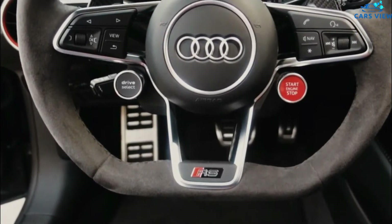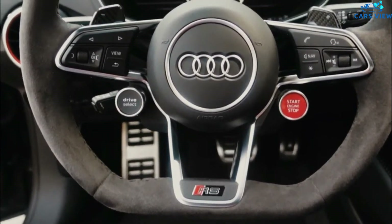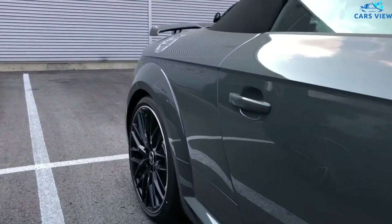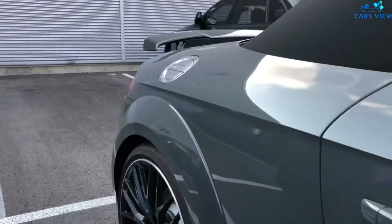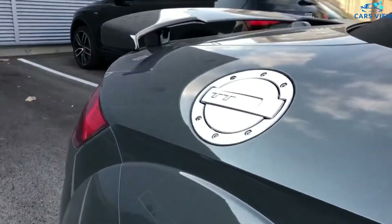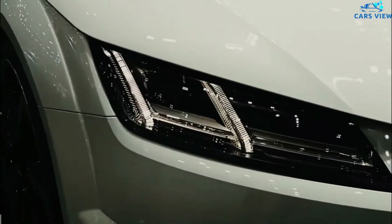The TTS gains a new Bronze Selection package that includes a black optic exterior, 20-inch bronze wheels, Napa leather with copper stitching, satin bronze interior elements, and more. All TT models except the TT RS Heritage Edition use a 2.0-liter turbocharged four-cylinder engine.